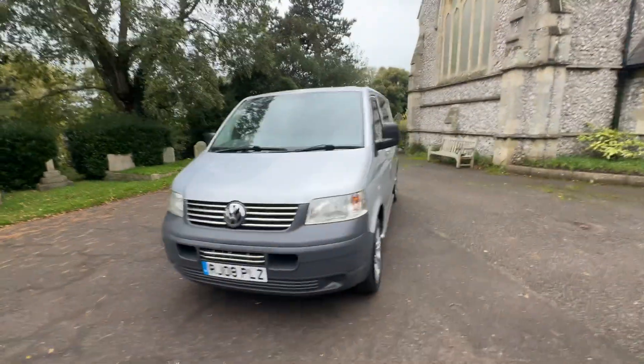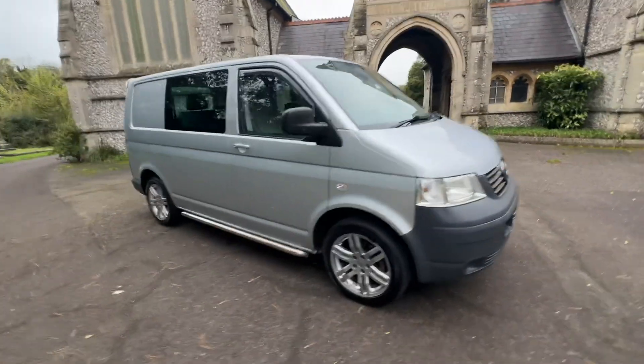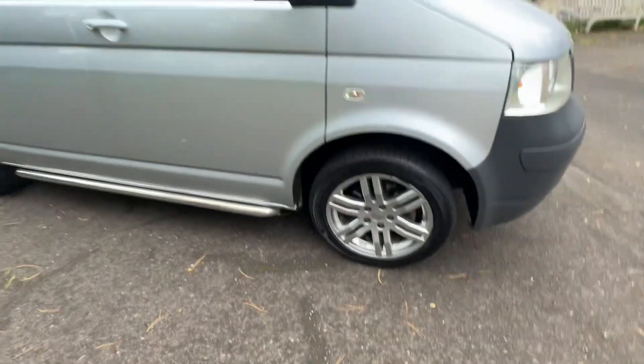It comes with a May 2025 MOT, and the advisories that are on that have already been done and rectified. It drives beautifully, comes with a six-month warranty, nice Sportline alloy wheels, and lots of tread on the tyres.